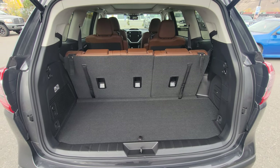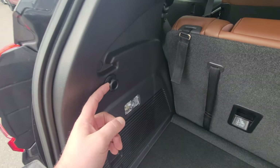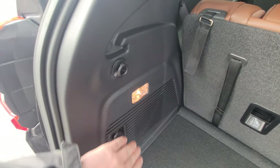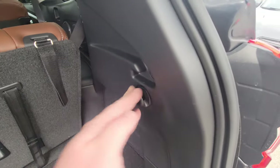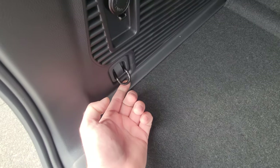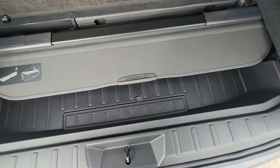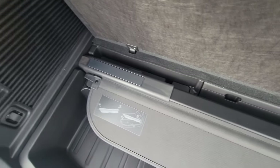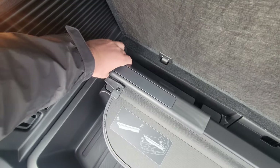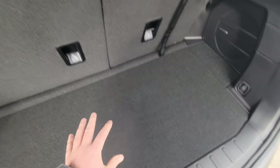With the third row up, you still have good storage — it's very tall, very wide, very deep in the Ascent. We have grocery bag hooks on either side, a halogen cargo light along with a 12 volt outlet, and hard mount physical tie downs in both rear corners for anything awkward you need to secure. Underneath, we have our privacy cover and access to the spare tire tools. This is the only vehicle in Subaru's lineup where the tire is underneath the vehicle, and that is because of the third row.